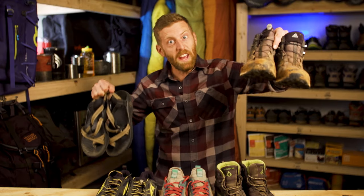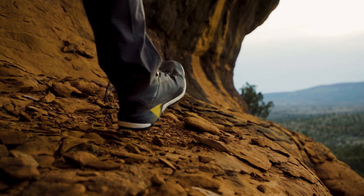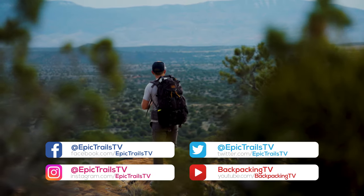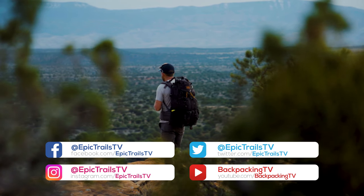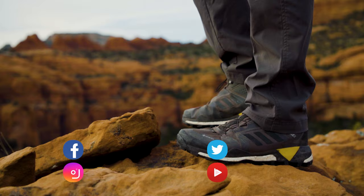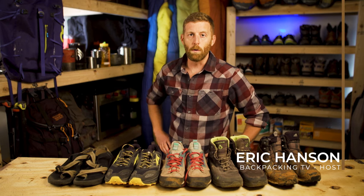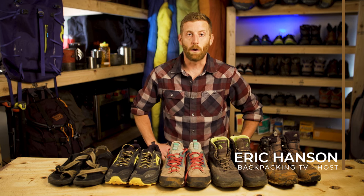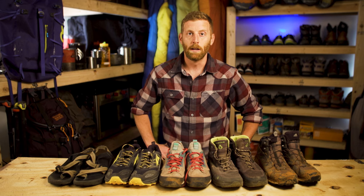Should you be hiking in these or these? Today on Backpacking TV, we're going to be breaking down all things footwear. Please like and subscribe to our channel — we are doing our best to educate and inspire everyone to get outside and have fun. So if you've ever found yourself staring at a wall of footwear with all these different kinds of boots, shoes, and options, not knowing what to do or what to buy or what's best for your type of hiking, let's look into that and help you out.